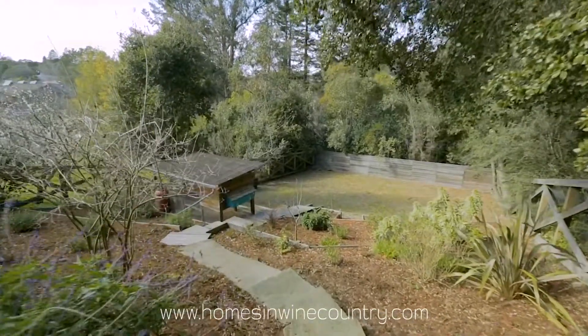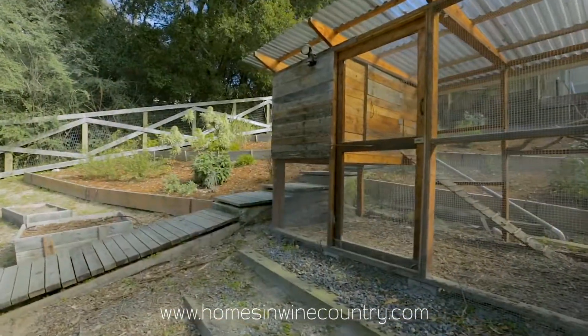The private backyard has terrace flower beds, chicken coops, and room to play.